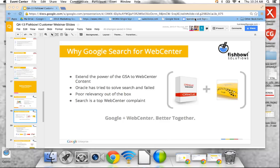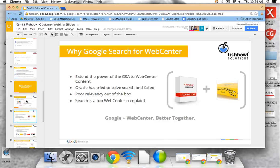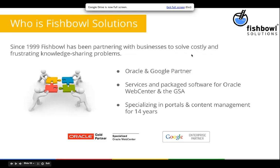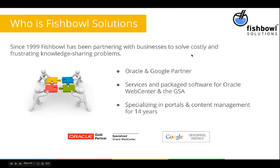Our history is really rooted in the Web Center space. I want to mention back to the days when it was Stellant and UCM — if you use any of those names, Stellant was then acquired by Oracle, and it's really the same underlying technology. Whether you're calling it UCM or Web Center Content, we're talking about the same technology. Our mission as an organization is really to help customers solve frustrating and costly knowledge-sharing problems by using world-class technology — and that ties into what we're talking about today, which is our connector for Oracle Web Center Content.